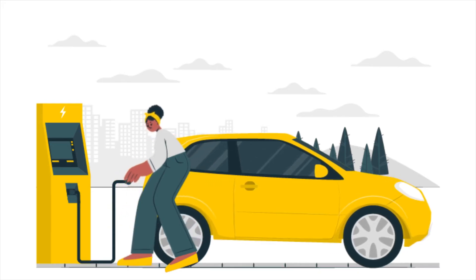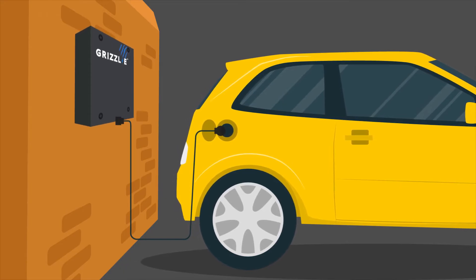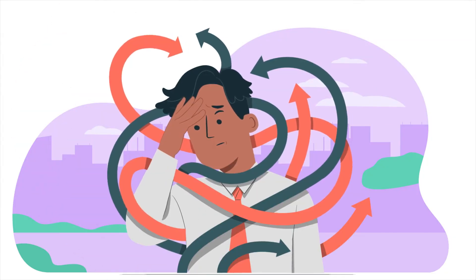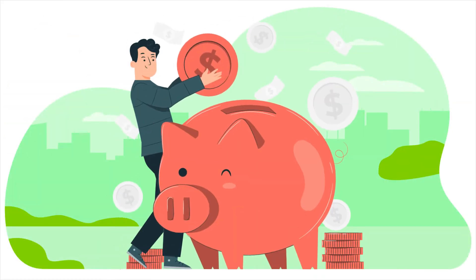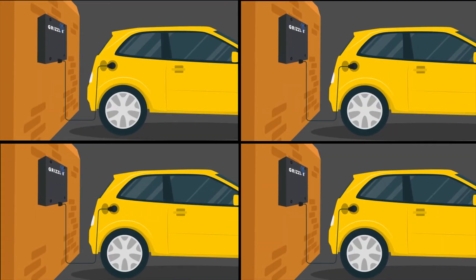With the Grizzly Commercial Bundle, you get the very economical Grizzly Charger — it is easy to install and there are no additional operational fees. Installing EV charging in condos and other multi-tenant residences is not as difficult or expensive as many believe, and with the Grizzly Commercial Bundle, it can be simple and economical to install as many EV chargers as you require.